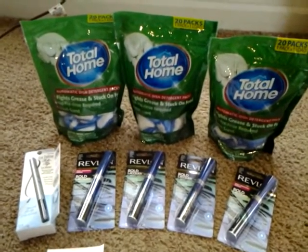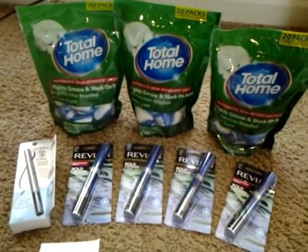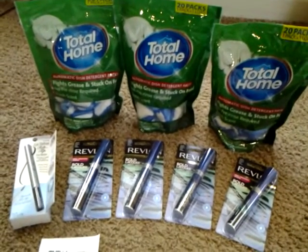$20.26, not that bad. I just wanted to share this with you guys, and until my next video, be blessed. Bye-bye.